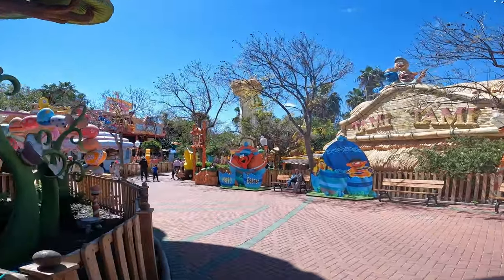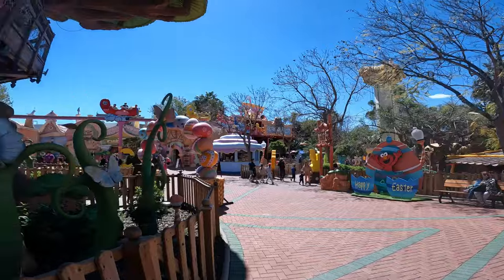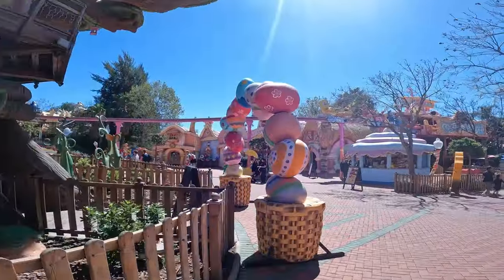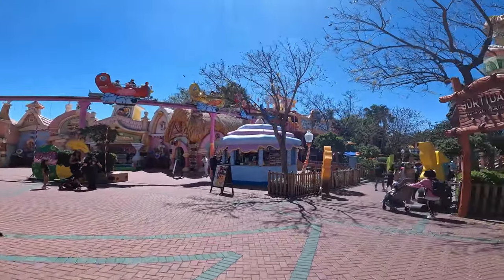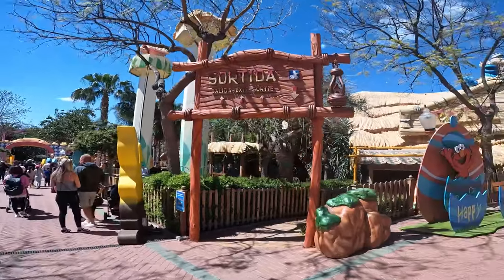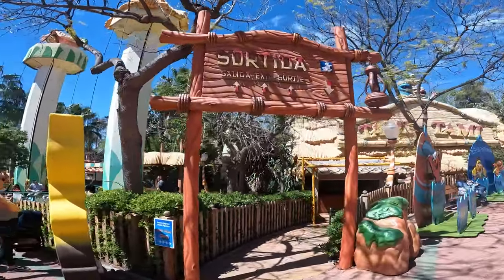There are of course rumors that Universal Studios may be interested in buying it — it is up for sale. As you walk around you really feel as though this could be a Universal Studios park with a few of their IPs put in certain places. In terms of the standard of theming they certainly wouldn't have a huge amount to do.